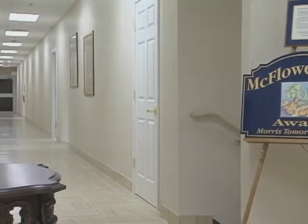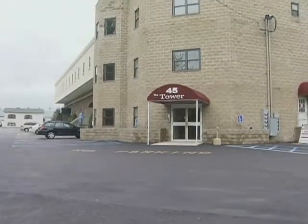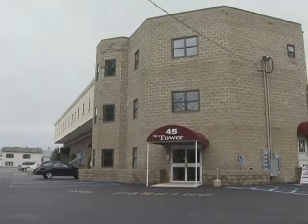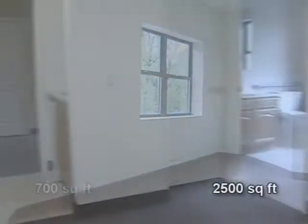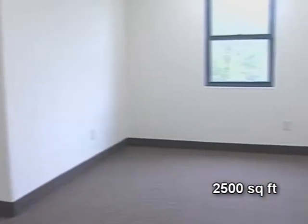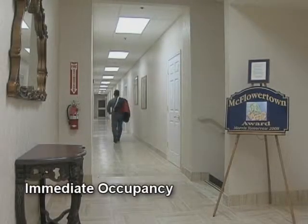The renovations helped the property win the prestigious McFlower Town Award. But the talk of the town in Rockaway, New Jersey, is our new prestigious tower, which features office suites ranging in size from 700 to 2,500 square feet. The newly constructed tower office suites are ready for immediate occupancy.